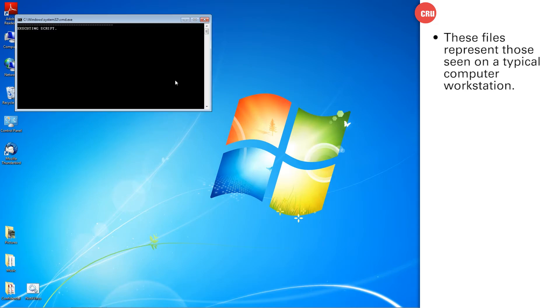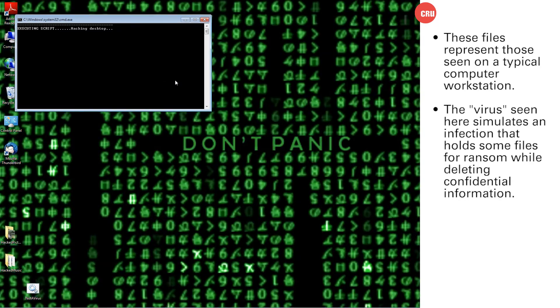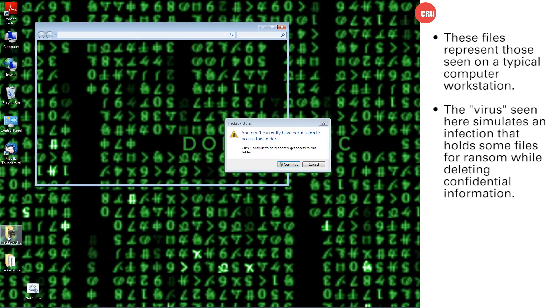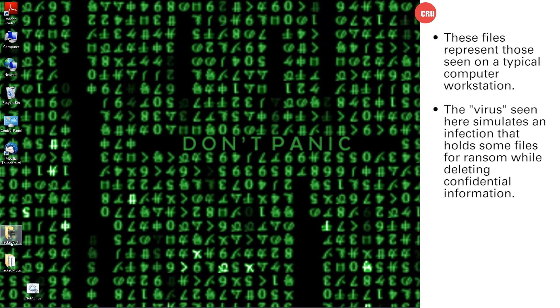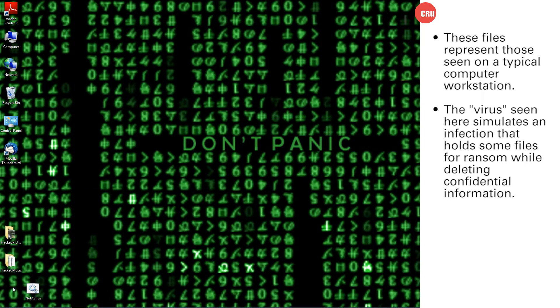I'm going to go ahead and launch this virus. Normally a hacker would not be this visual, but we want you to be able to see what we're doing. As the sign says, there's no need to panic because we're going to be able to easily recover from this literally with a reboot. These folders have now been changed so that I am locked out, and even though I am the administrator, I can't get into those two folders. The confidential information folder has actually been deleted — it's gone.